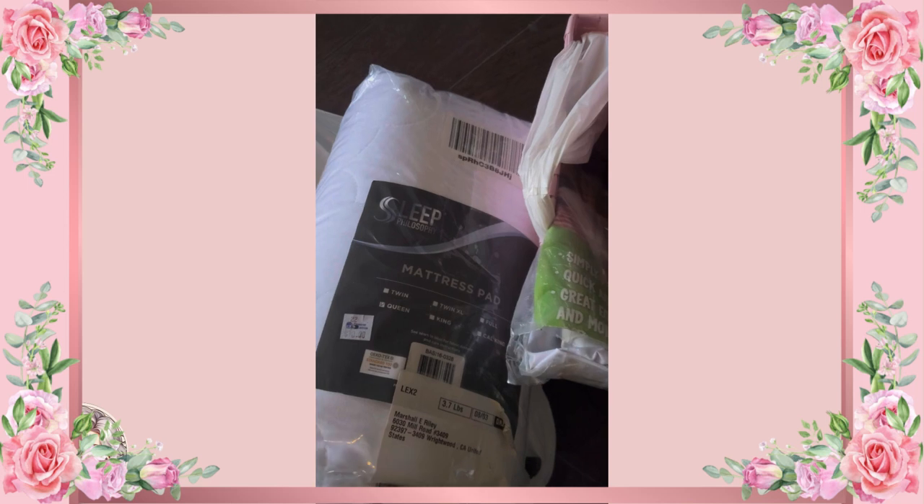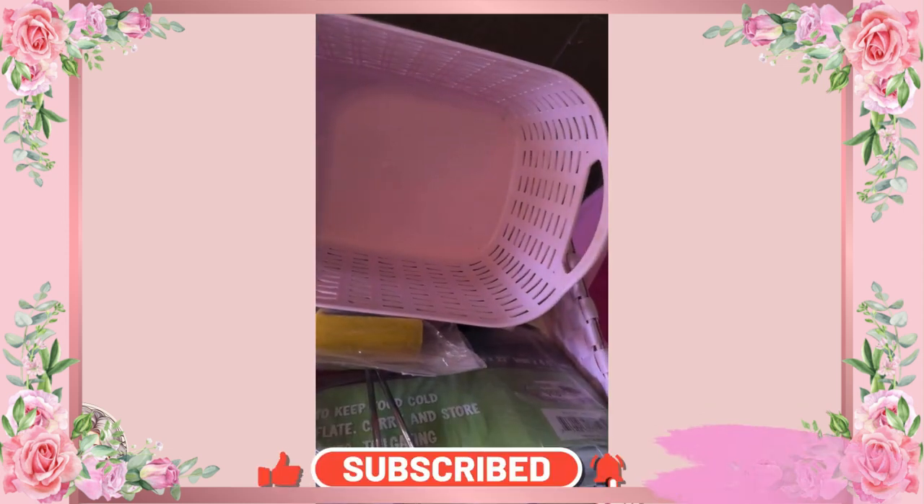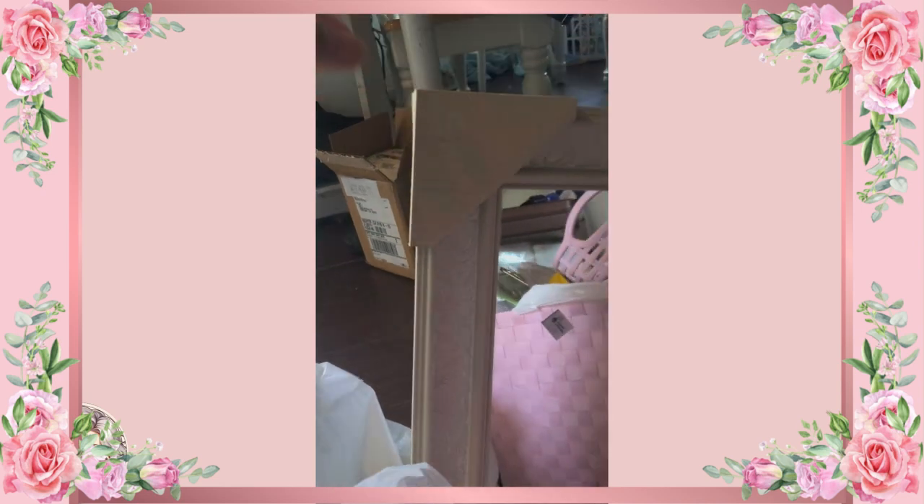I found a queen size mattress pad — that was ten bucks, I think that was one of the most expensive things I got. I also got this beautiful mirror — I'm not going to show you the mirror part just yet — but look at that beautiful detail. It was brand new for three bucks.